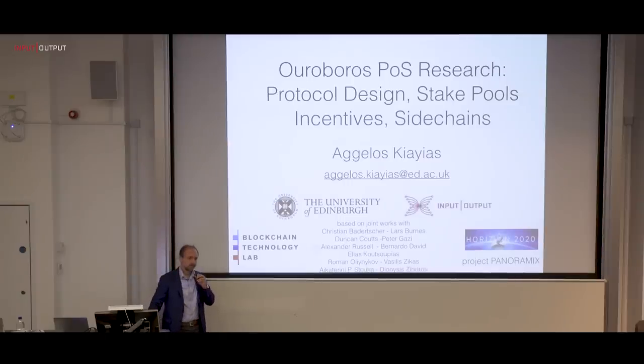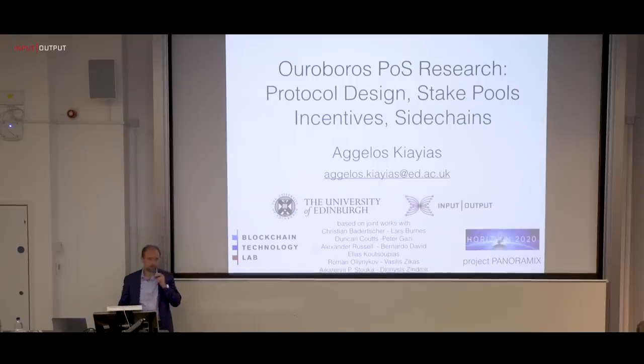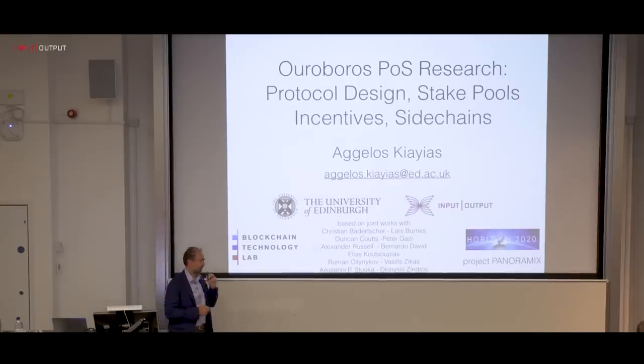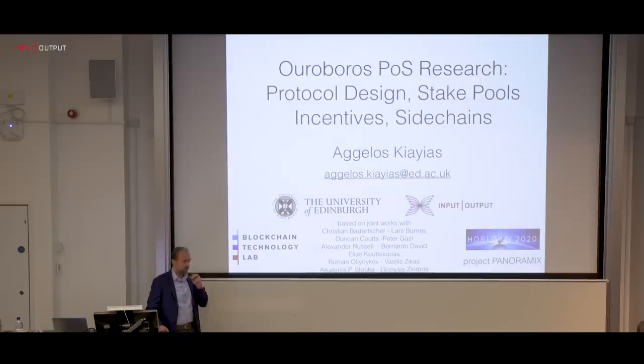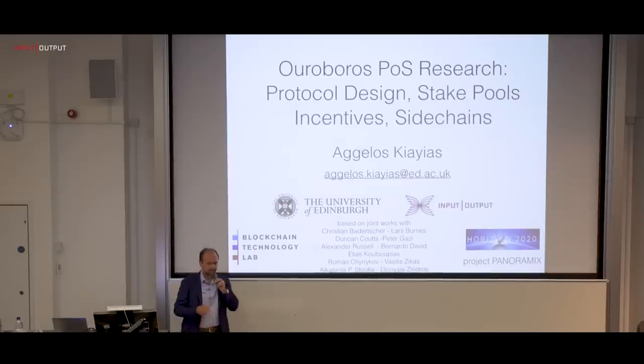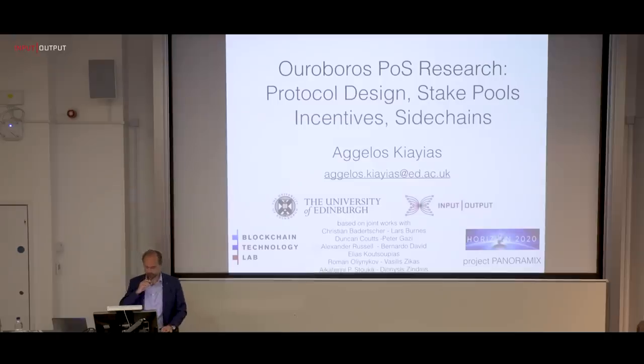I'm Aggelos Kiayias at the University of Edinburgh, Chief Scientist at Input-Output. A lot of the work you'll see here has been done with great researchers at IOHK and also university partners. Some of them are at the Blockchain Technology Laboratory, which is at the University of Edinburgh. Others are in universities in Europe and the US.